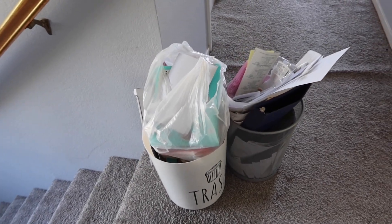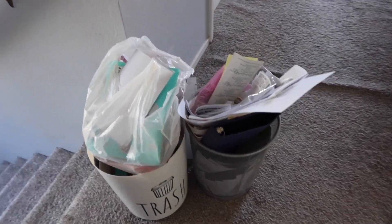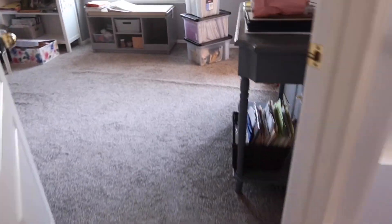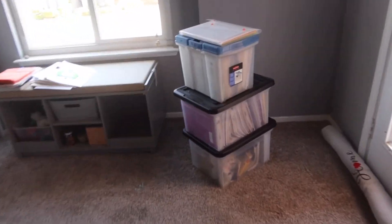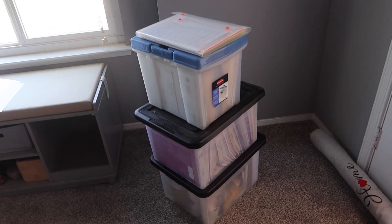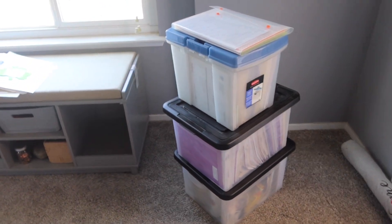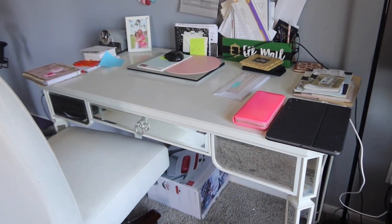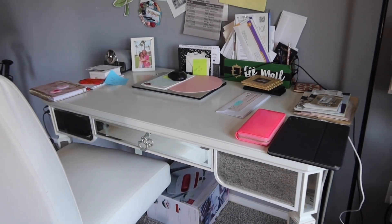Hey friends, welcome back to my channel. It's Kim with Kim's Inspired Life and it is Tuesday, which means Wednesday is trash day. So I go around the house and make sure that I get out all the trash. This is not trash — this is from a ministry that I am in, which I am now passing along those containers to the next person that's going to take over. Yay! I'm so excited.